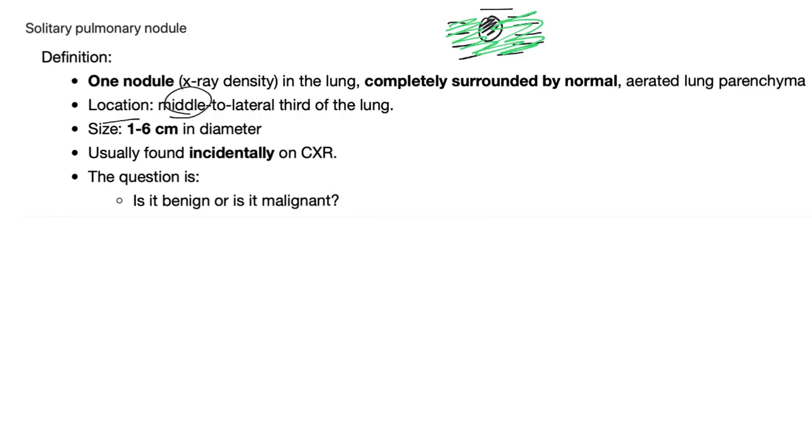Location: middle to lateral third of the lung. So if here is your right lung, it's usually found there. Size: it varies between one centimeter and six centimeters. Usually found incidentally on chest x-ray.